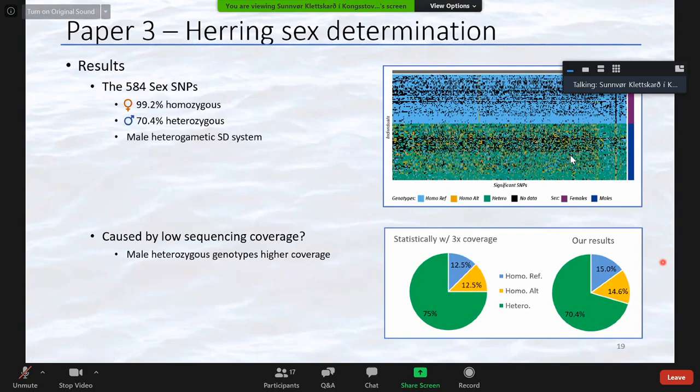Looking at the genotypes of these SNPs, almost all females were homozygous while the majority of males were heterozygous, suggesting a male heterogametic sex determination system. However, we would expect 100% of males to be heterozygous. We suspect the low sequencing coverage is responsible — when you sequence a heterozygous individual with only 3x coverage, you will by chance only capture both alleles 75% of the time. We compared our male genotypes to these theoretical proportions and they looked quite similar.